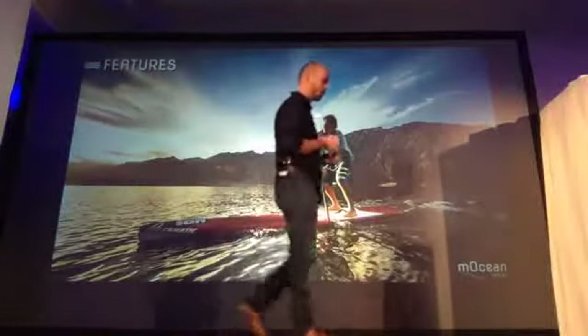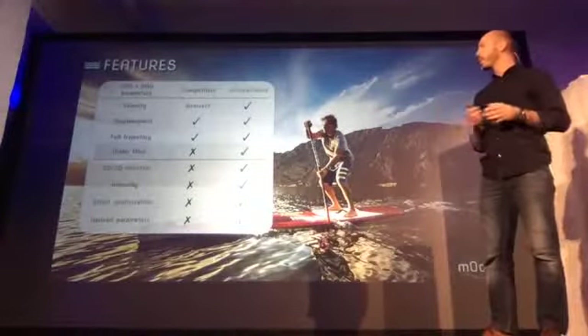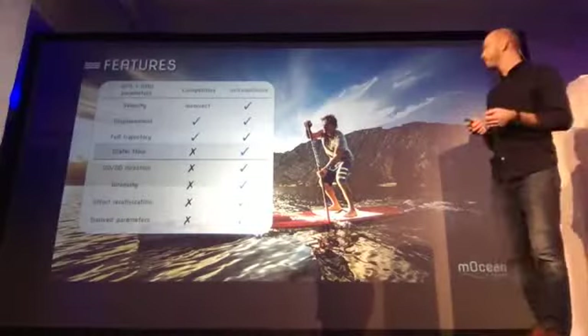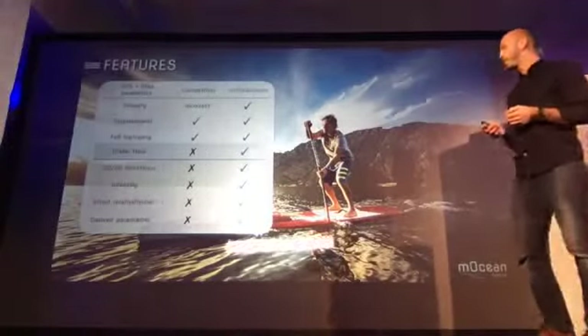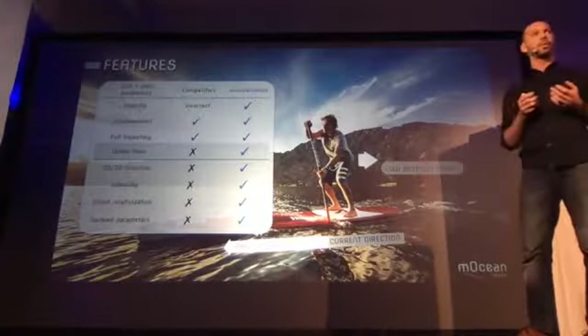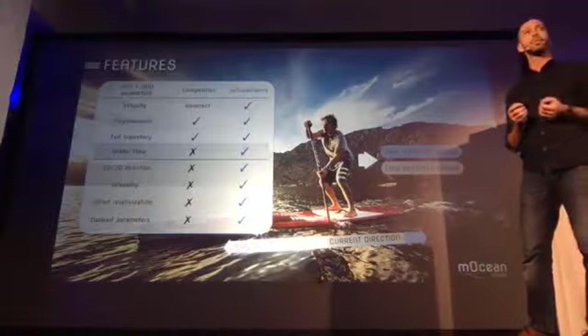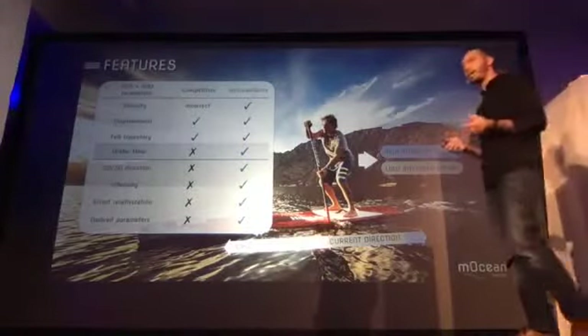In this example, we are able to fill a lack of information and provide effort relativization. If this surfer is paddling in the direction of the current, this means low effort intensity. But if he is paddling in the opposite direction of the current, this means high intensity effort.